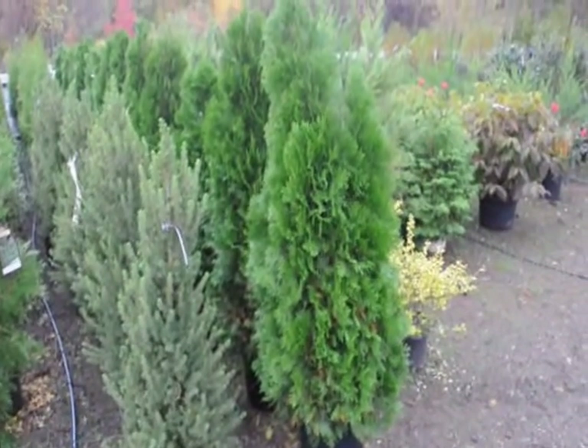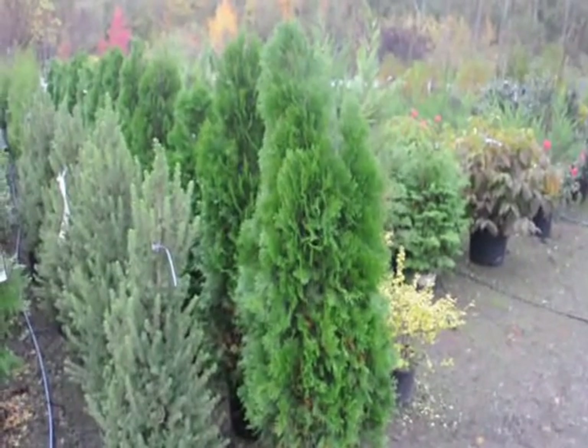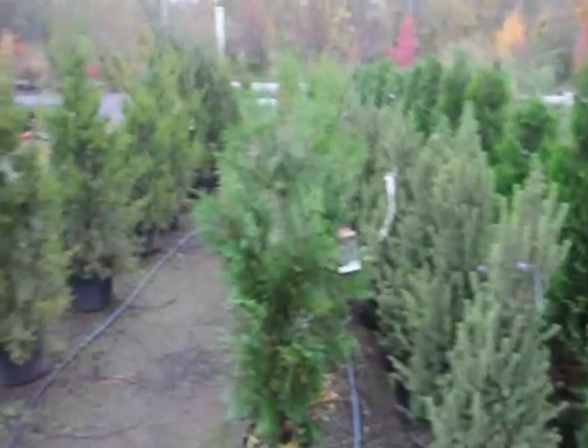The American Arborvitae is a fairly good screen for screens and buffers. These are not deer resistant. If you have a deer problem you probably want to go with a Hetz Kalimner juniper or the Green Giant Arborvitae.